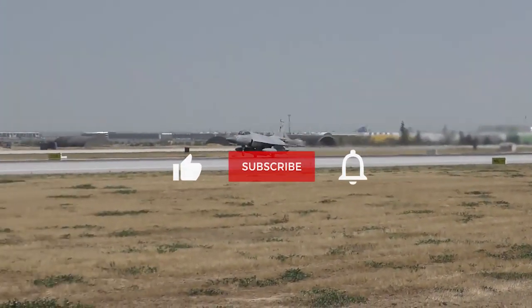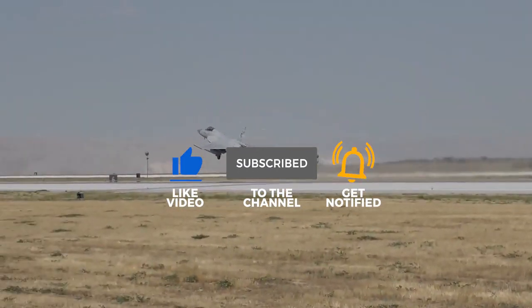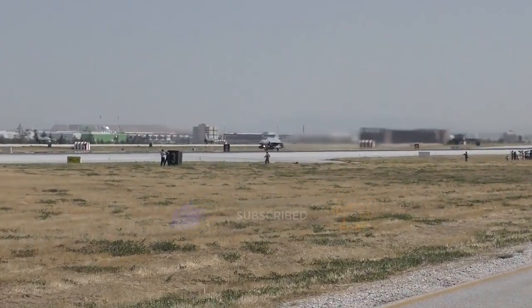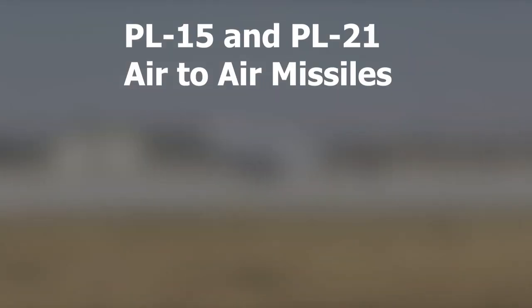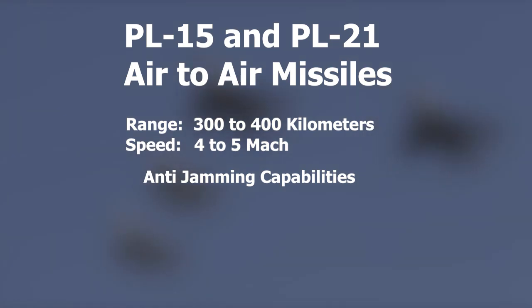JF-17 Block 2 has already got a wide variety of weapon packages, whether air-to-air missiles, air-to-ground, or anti-ship missiles. But talking about new air-to-air missile integration in JF-17 Block 3, it will be equipped with PL-15 and PL-21, which have a range of 300 to 400 km, a speed of Mach 4 to 5, and both missiles have anti-jamming capability.